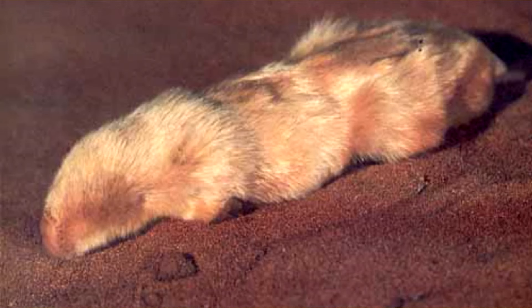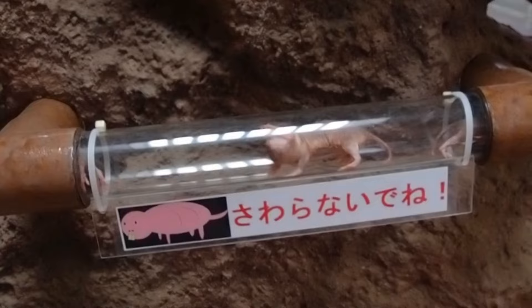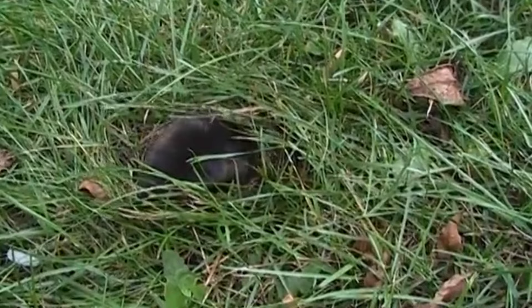Today on Animal Fact Files we're discussing marsupial moles. The name mole may be a bit misleading for these two species, as they're not truly moles. They're not even related to moles; however, they act a lot like them.